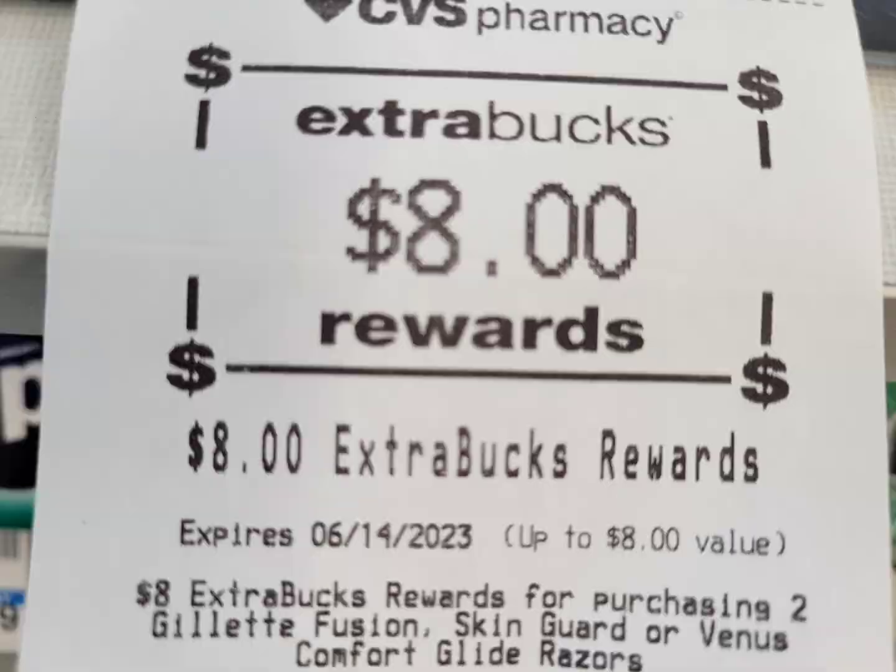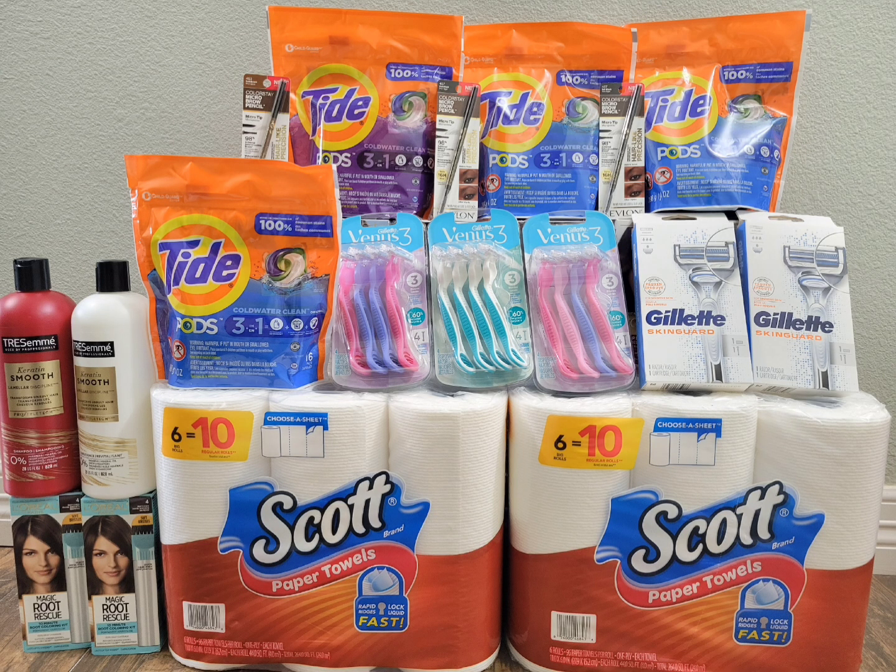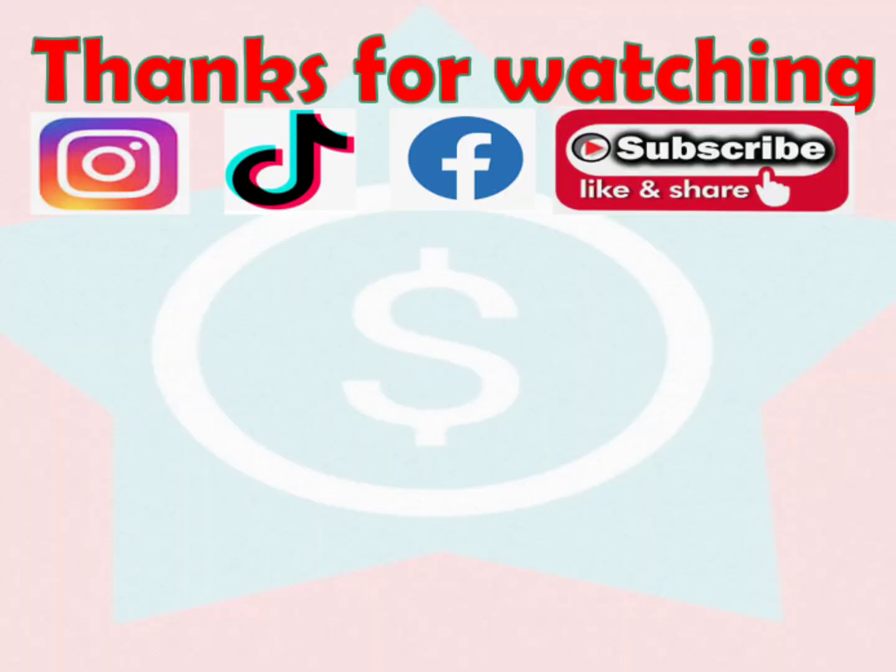Here's everything I got in this haul — the retail price for all of this is $164.69, and I got it all for just $1.25. I think it's a really awesome deal. If you have any questions, definitely drop a comment down below. I want to say thank you to all new subscribers — welcome to my channel — and to all my subscribers, I really do appreciate you tuning in weekly and leaving comments. Thank you so much, I'll see you on my next one. Have a great week!